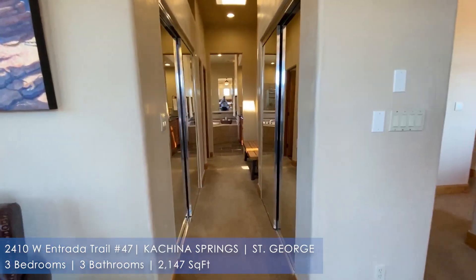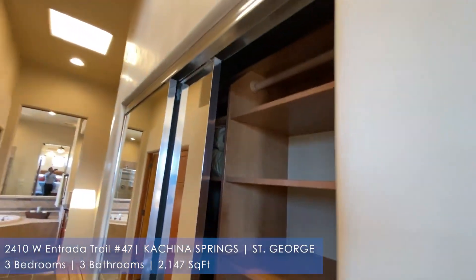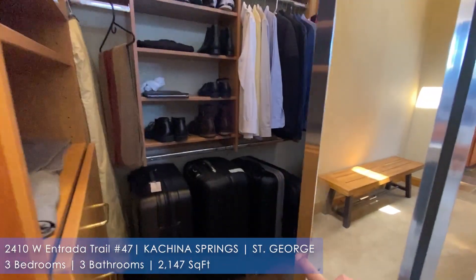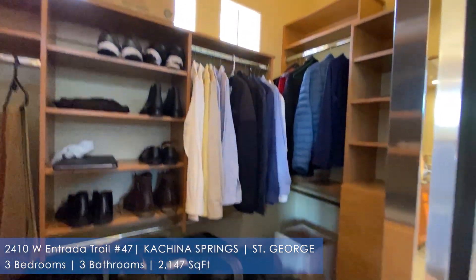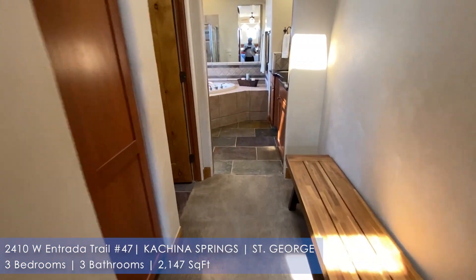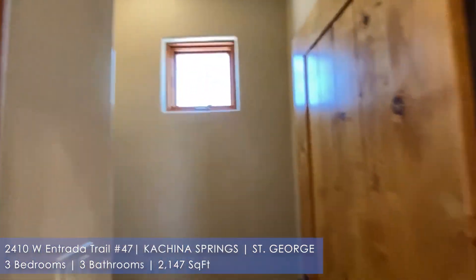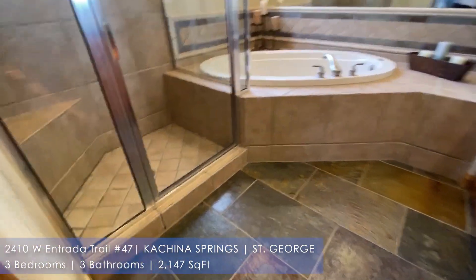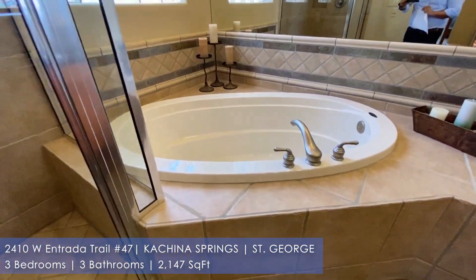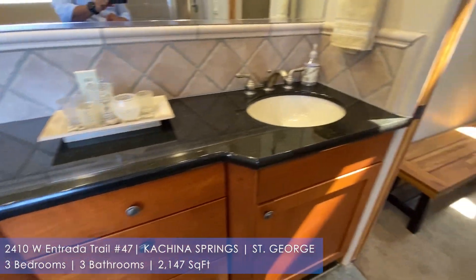As you come through, you have a his-and-her closet — nice built-ins on this side and a walk-in closet on this side. For those of you who don't know Entrada, there is an amazing, award-winning golf course here. And obviously, if that is your lifestyle, it is an amazing thing to have. There's also a nice soak-in tub and his-and-her sinks.